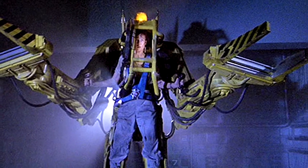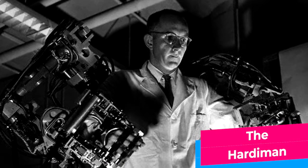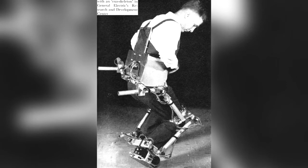The first exoskeleton powered by electric motors, hydraulics, and the like was the Hardiman. Design-wise, this thing looks like something from a sci-fi movie, but in reality it's much older than most of these movies, because it's actually from the late 1960s.